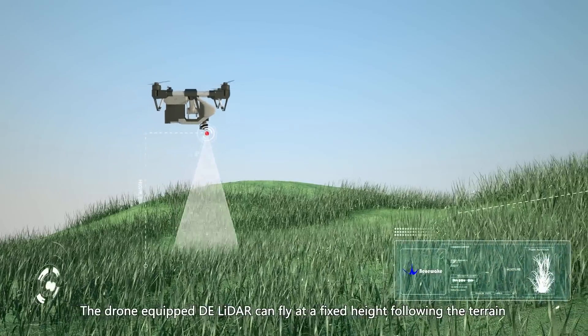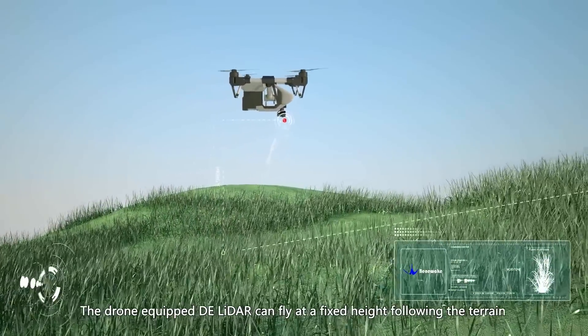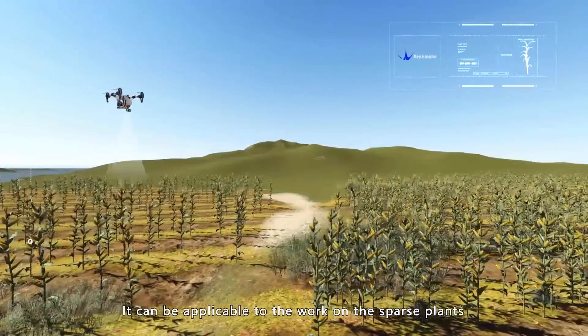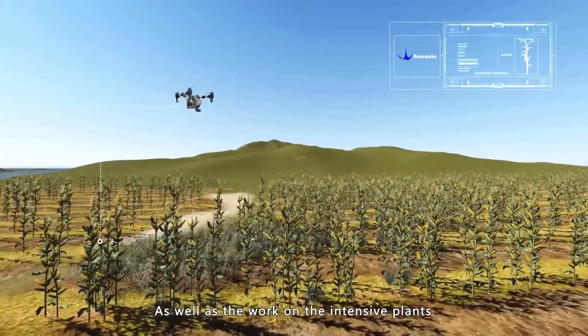The drone equipped with DE LiDAR can fly at a fixed height following the terrain. It can be applicable to work on sparse plans as well as intensive plans.